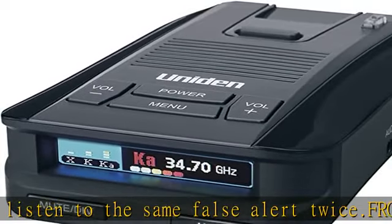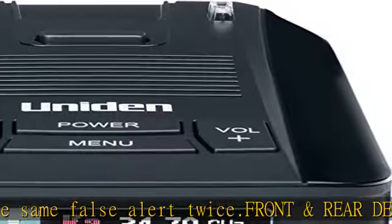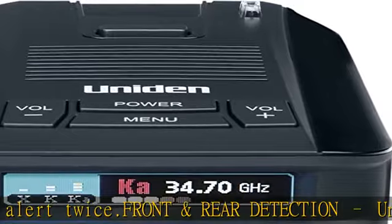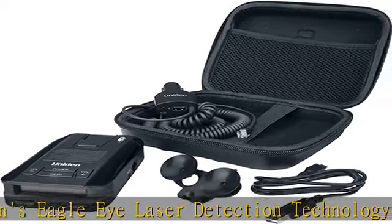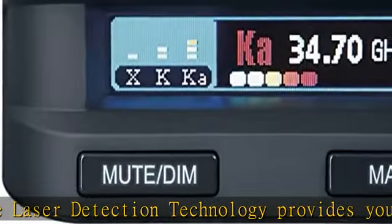Multicolor OLED display is easy to read and allows for more useful information to be displayed at once, showing current speed, battery voltage, altitude, clock, and radar band frequency. Check the description to get this product today at the best price.